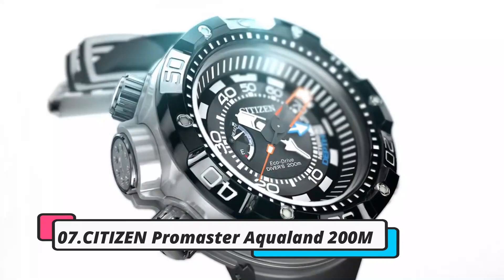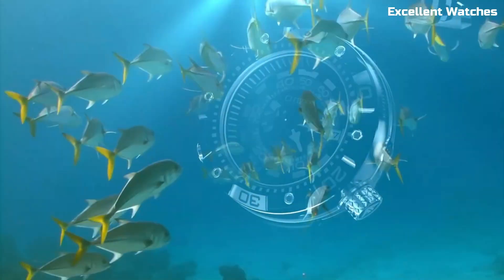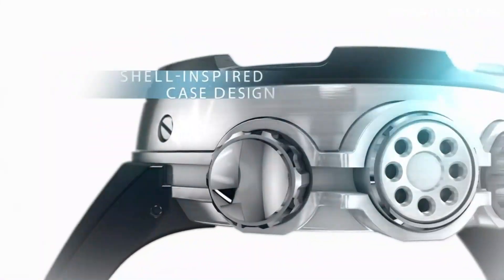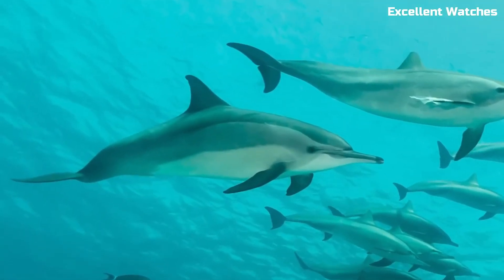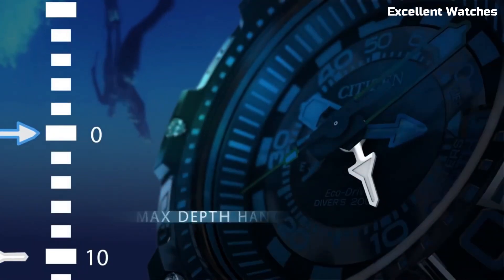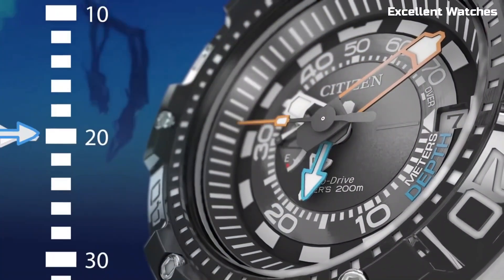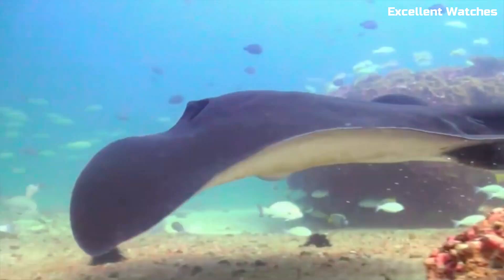Number 7: Citizen Promaster Aqualand 200M. The Citizen Promaster Aqualand 200M is the ultimate companion for divers and water sports enthusiasts. Built to withstand depths of up to 200 meters, it's a robust and reliable tool for underwater adventures. This watch features a depth meter, maximum depth memory, and water temperature display, providing crucial information for divers. Its tough stainless steel construction ensures durability, while the comfortable rubber strap guarantees a secure fit. The Promaster Aqualand 200M is a top choice for its precision, toughness, and functionality.